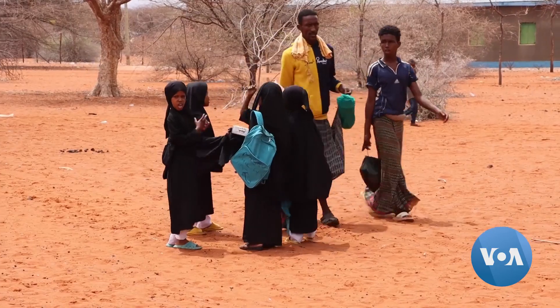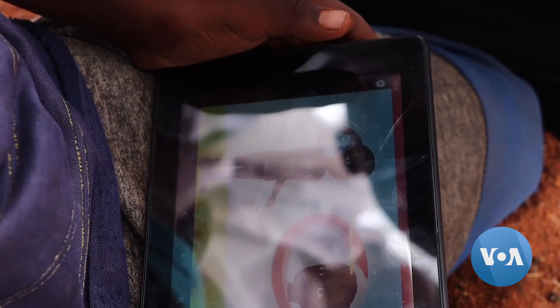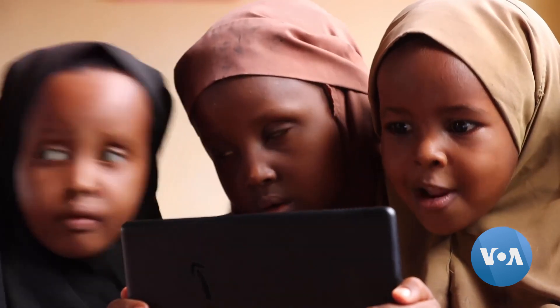Local communities or non-governmental organizations usually pay for the tablets. According to UNICEF, one of the fundamental challenges of learning in sub-Saharan Africa is that the language of instruction often differs from the children's mother tongue.